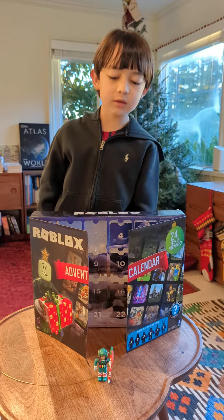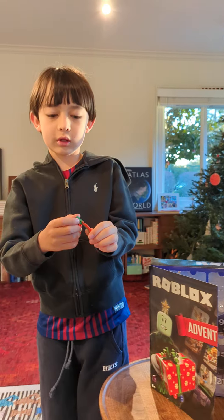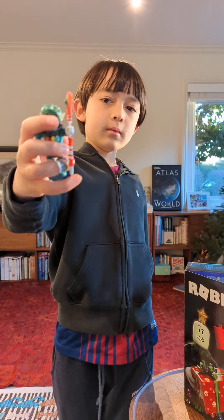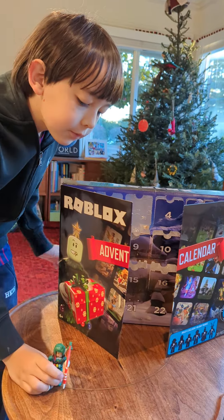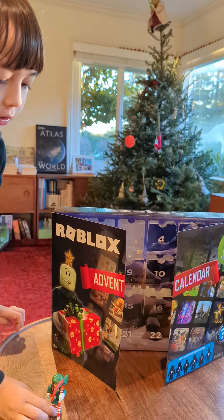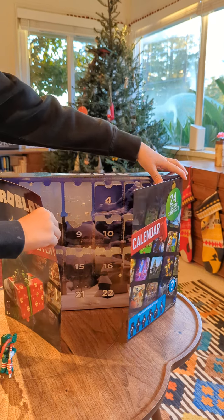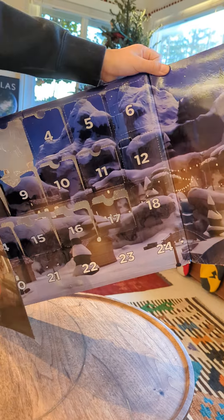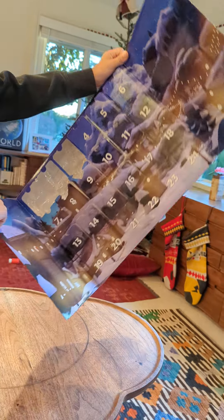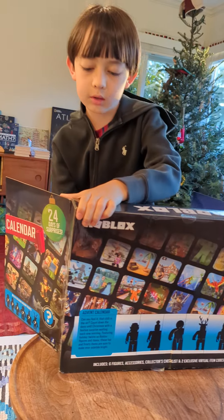Of course, you guys remember last video we completed the elf and we got the sieve. Well, today we're going to finish the third row and tomorrow we'll be on the last row. Today is day 18 — anyways, let's get off to opening our advent calendar.